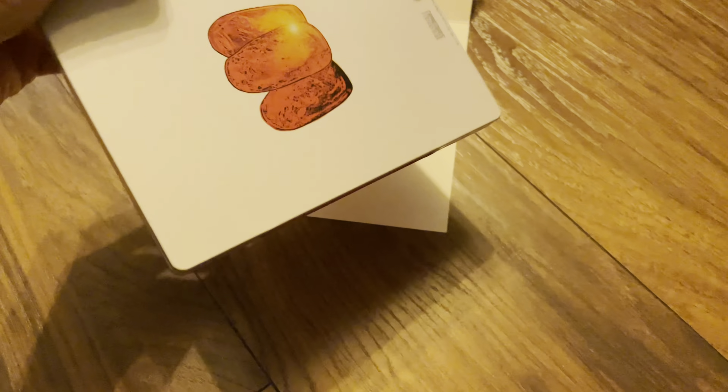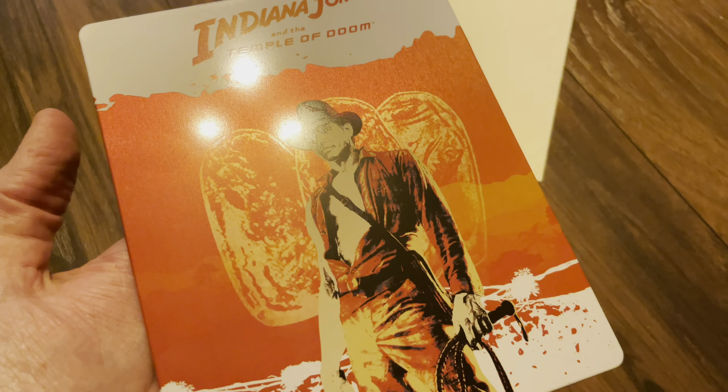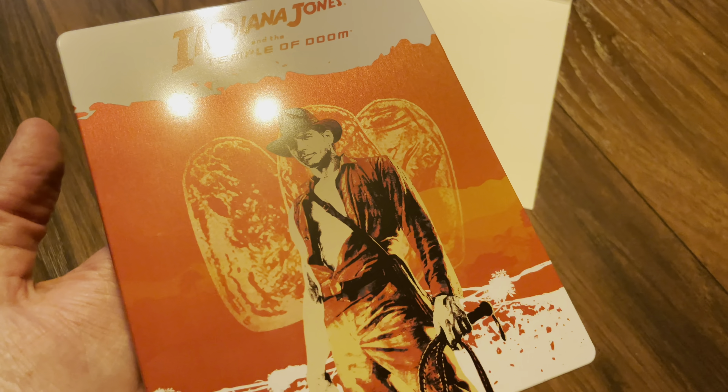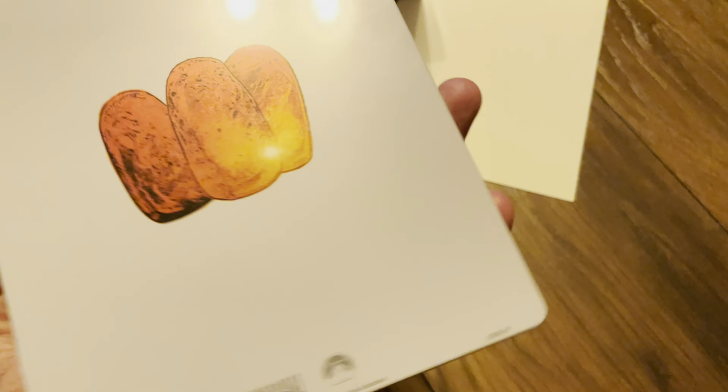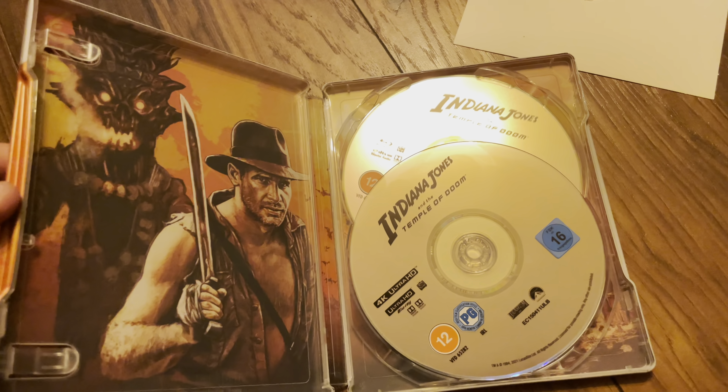Just move that out the way — a quick look to show you the disc. So I am reviewing the disc. Just open up the inside to show the disc, there it is.